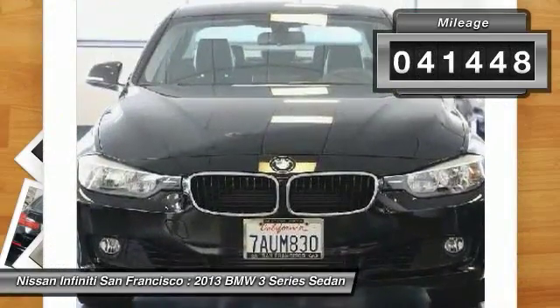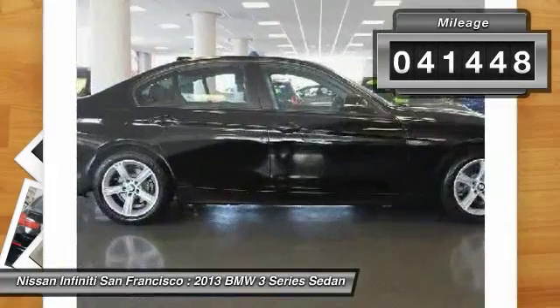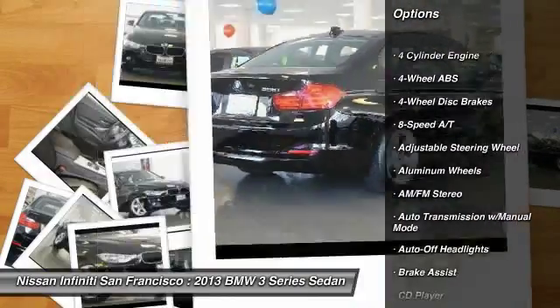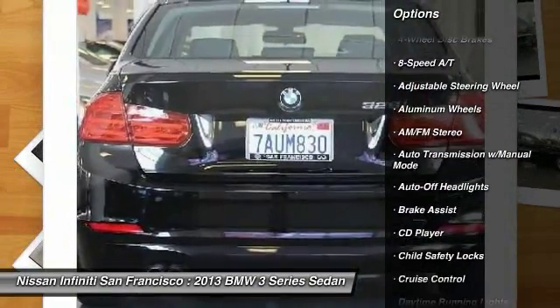This vehicle has less than 45,000 miles. Here are some of this vehicle's great options: power passenger seat, navigation system, keyless entry, leather-wrapped steering wheel.